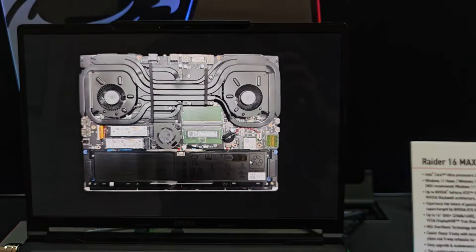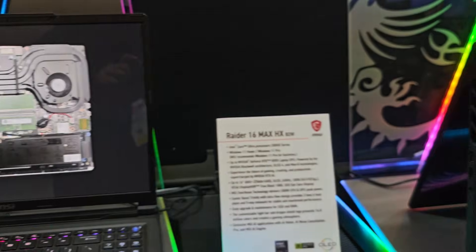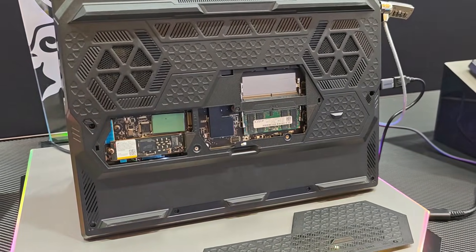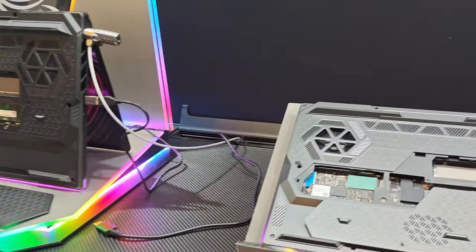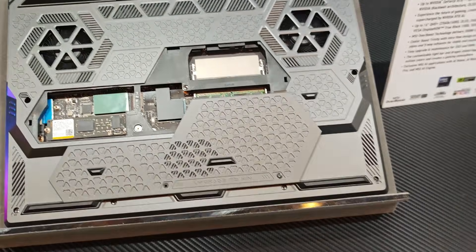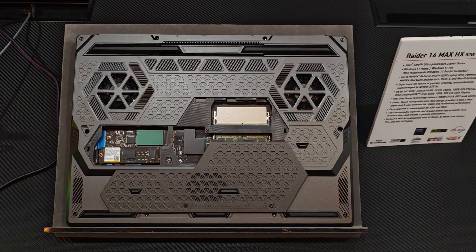MSI has also made subtle but important changes to the Raider lineup, most notably the quick access panel at the bottom of the laptop. The idea is that whenever you plan to upgrade your memory or storage, the process is super easy — you simply pick up the lid and install the new memory in the slot. No screwdrivers or any tools needed. MSI isn't the first to do this, but making upgradability more accessible is always a welcome move, and brands are clearly listening to consumer needs.